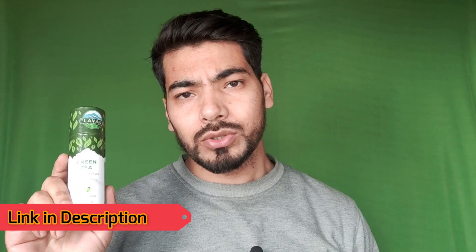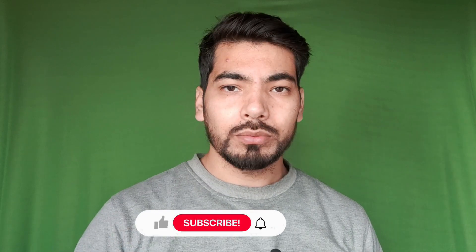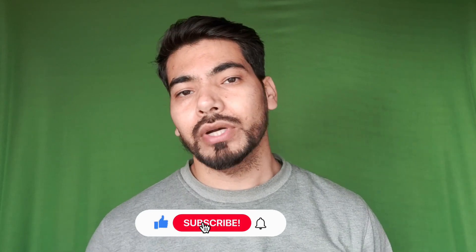I have given the purchase link in the description, so you can purchase it from there. I hope today's video was helpful. Definitely give a thumbs up and share it with your friends.